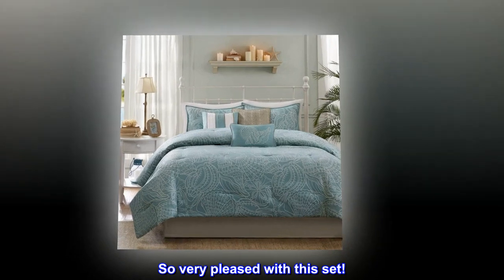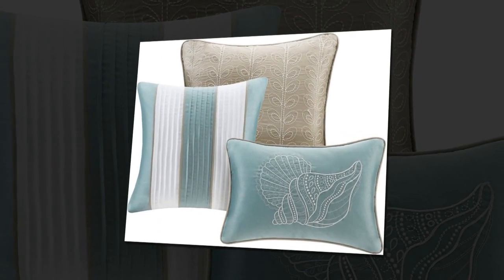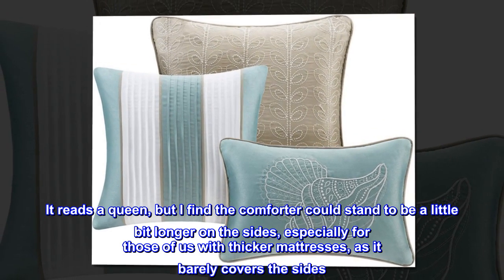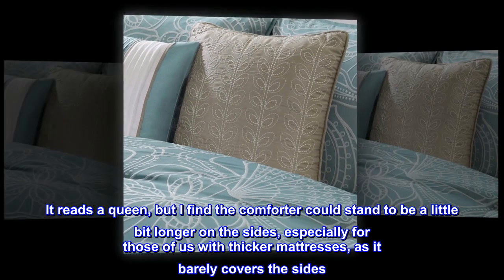Top reviews from the United States: So very pleased with this set. I love the color and design. It reads as a queen, but I find the comforter could stand to be a little bit longer on the sides, especially for those of us with thicker mattresses, as it barely covers the sides.